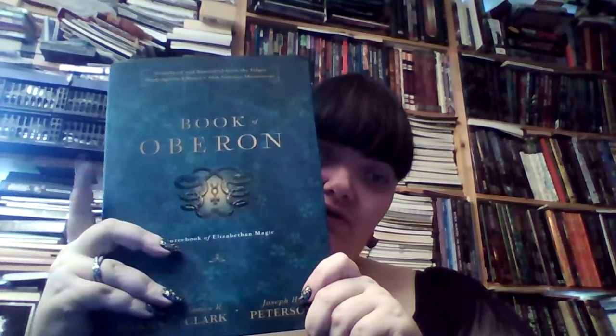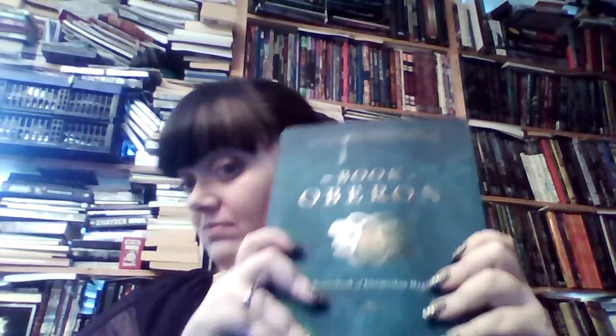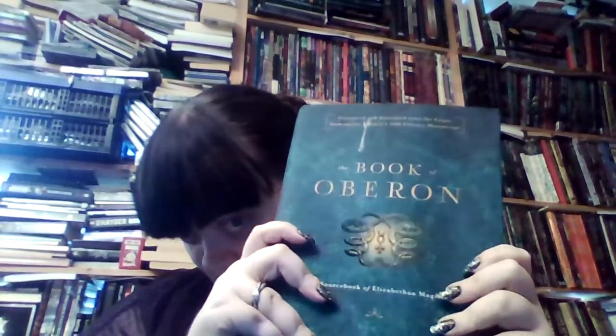And then we have a big one here - The Book of Oberon: A Sourcebook of Elizabethan Magic by Daniel Harms, James R. Clarke and Joseph Peterson, and it's by Llewellyn. This one is an awesome book. I haven't had time to read all of it yet. This is one of those things that when people complain that Llewellyn is just fluff, then they publish things like this, which is just awesome.